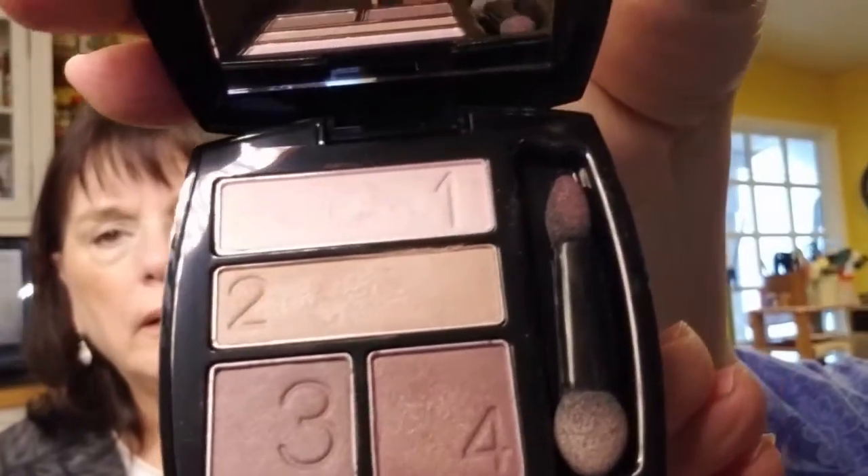I have Avon's True Color eyeshadow quad in Romantic Mobs. It's pretty, and Julie's got light coloring. We've used certain colors on her face that these colors are just going to match really well.